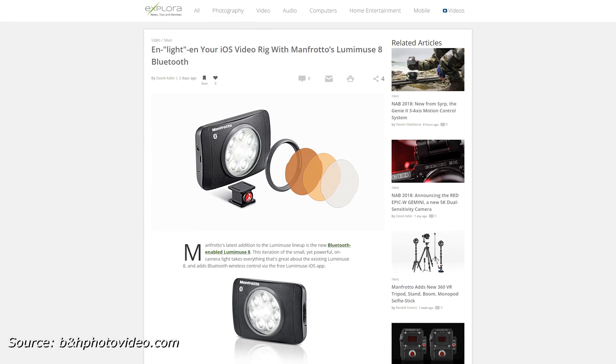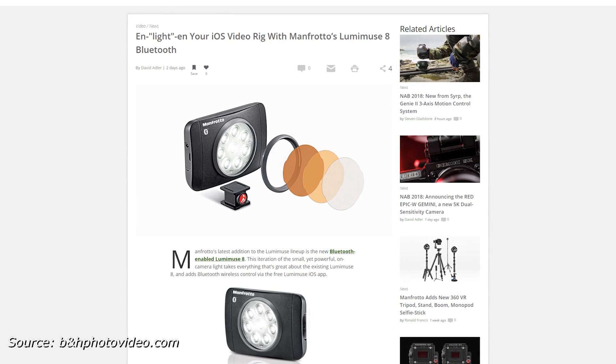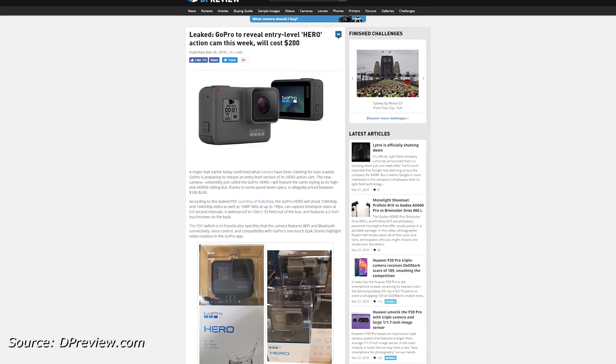Speaking of smartphones, Unfurlo has a new light for iOS shooters. It has Bluetooth capabilities and it's pretty small. And finally, there are more rumors about the alleged entry-level GoPro that we talked about at some point. Presumably it'll be officially announced on the 30th. And that's it — short and sweet.